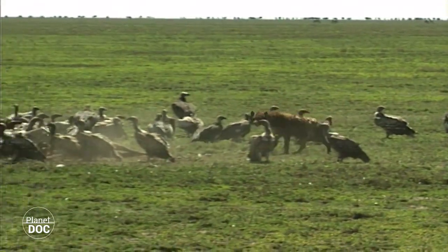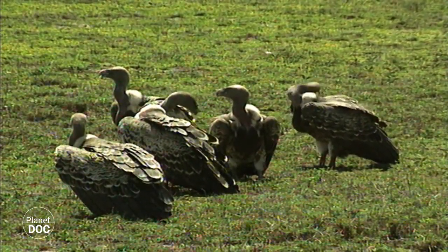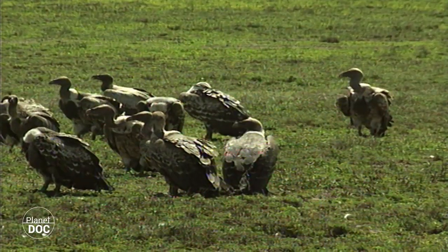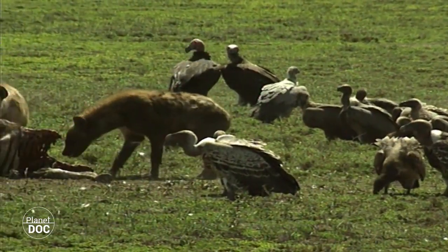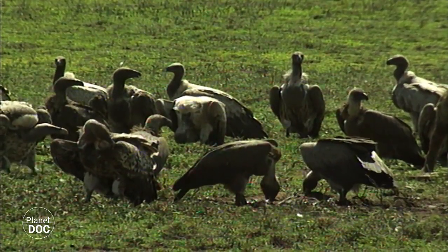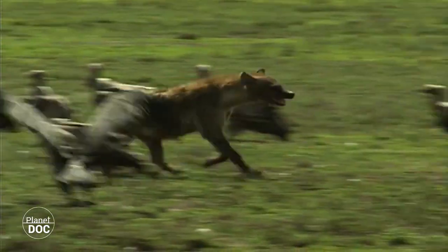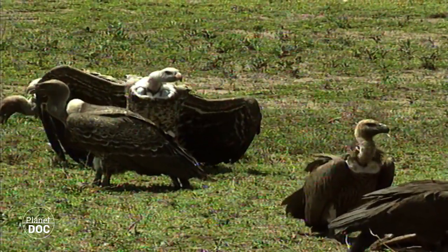The vultures are not strong enough to fight the hyenas for food. But they are used to this, and simply wait patiently until the hyenas have eaten their fill, and then again they attack the dead animal. As they wait, other vultures, seeing the commotion on the ground, fly down to join them. So, as the food becomes less, the number of hopeful diners increases. At last, the hyenas leave, and there is still plenty of meat. The vultures again fall on the zebra, and in an instant the lifeless body is covered in a sea of feathers, claws and beaks.